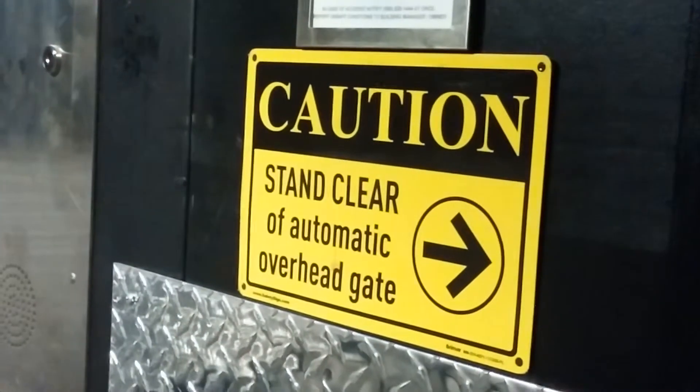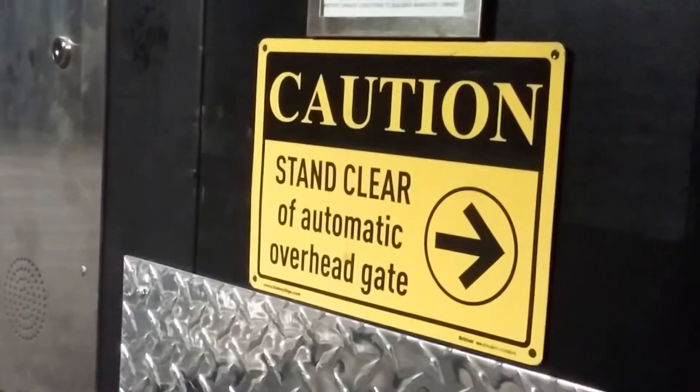Stand clear for the automatic overhead gate. Right up there is the overhead gate.